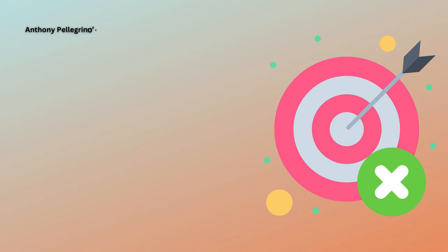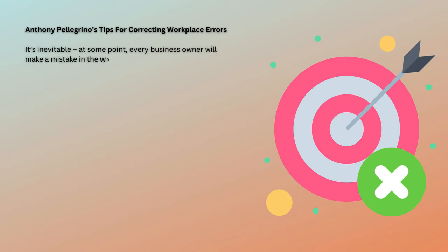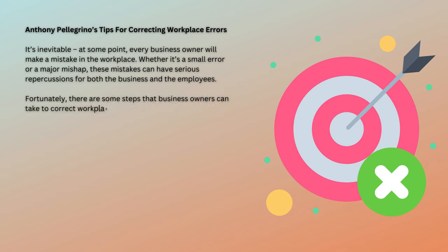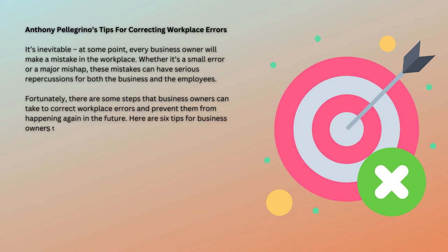Anthony Pellegrino's tips for correcting workplace errors. It's inevitable — at some point, every business owner will make a mistake in the workplace. Whether it's a small error or a major mishap, these mistakes can have serious repercussions for both the business and the employees. Fortunately, there are some steps that business owners can take to correct workplace errors and prevent them from happening again in the future. Here are six tips for business owners to correct workplace errors.